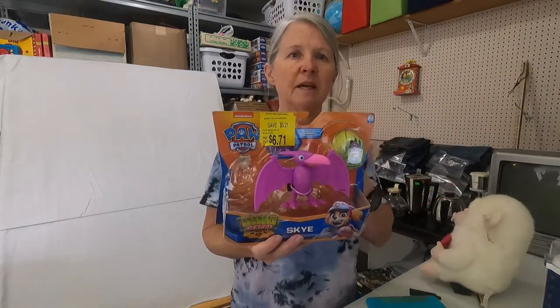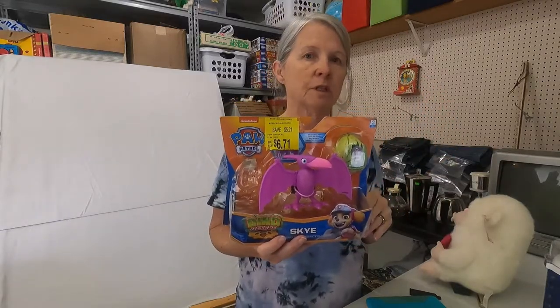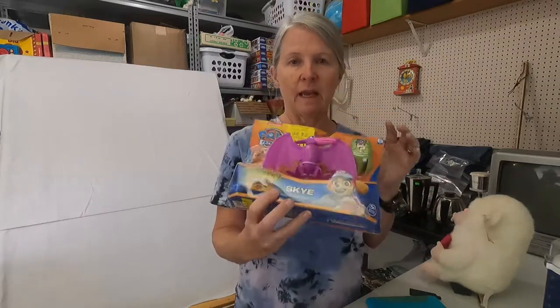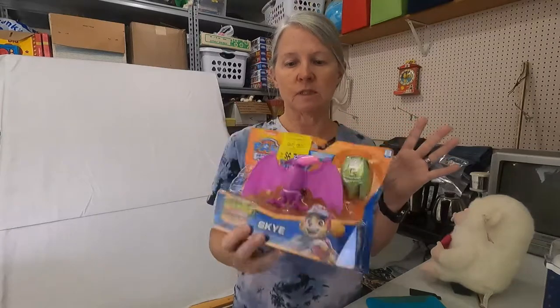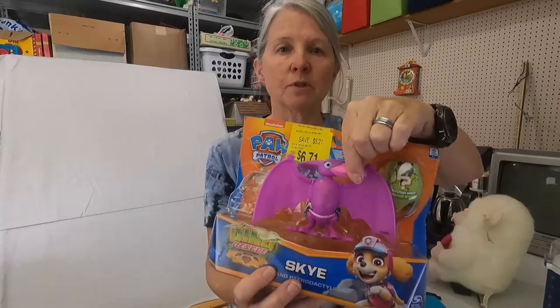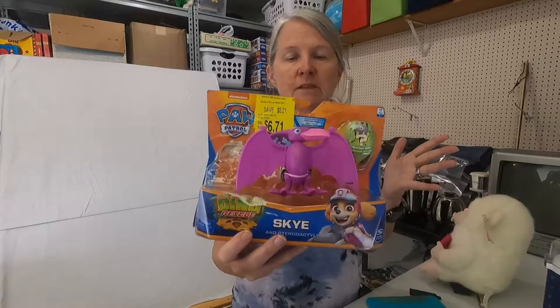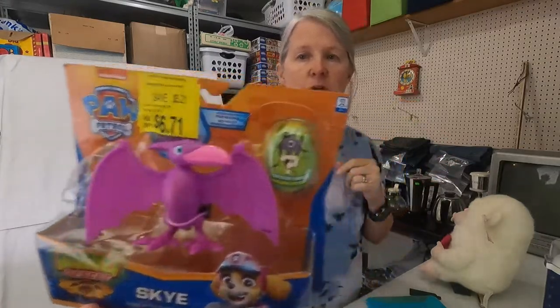I did go to this big yard sale outside of a church. In the past I've done really, really well there, but this week I only bought like one thing — it was from people who do the pallets and everything in their boxes was a dollar. This is incomplete — it's from Paw Patrol and it's a pterodactyl. I'm just going to pull it out and probably list it for about $10.